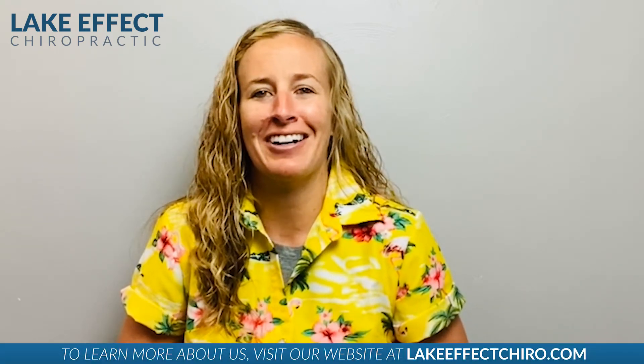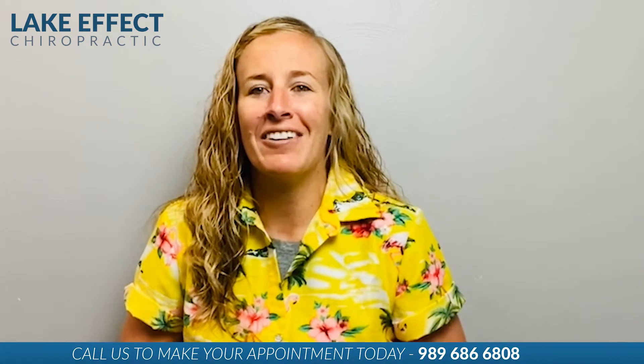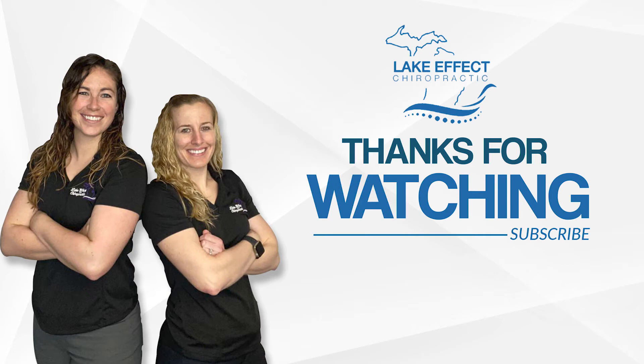If you or someone you know has neck and shoulder pain that's preventing you from living life to the fullest and you want to get an exam and treatment all in the same day, reach out. We'll work with you to make a personalized treatment plan, build up your confidence, and get you moving again. The combination of treatment and rehab will get you better quicker and keep you better longer — you don't have to lose out on another day. Take the first important step and schedule an appointment with us today. Call 989-686-6808. See you soon!